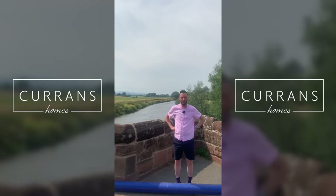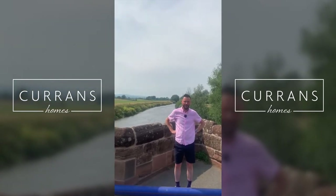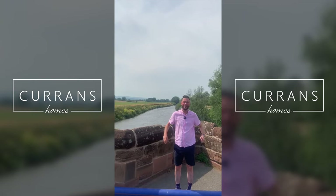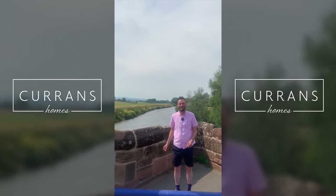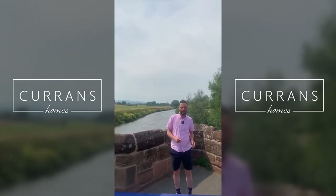Good afternoon. I'm about to take you to a property we're just about to put on the market on Church Lane called The Manse in Farndon. I thought I'd take the opportunity, because we take Farndon for granted with residents of Chester and Cheshire, but if you're from out of the area, you won't know what a wonderful village Farndon is.